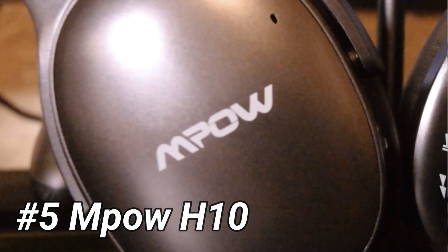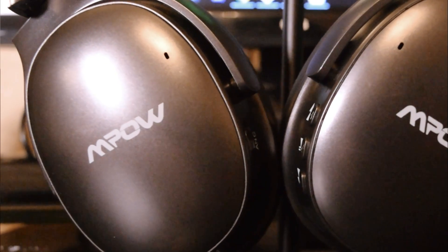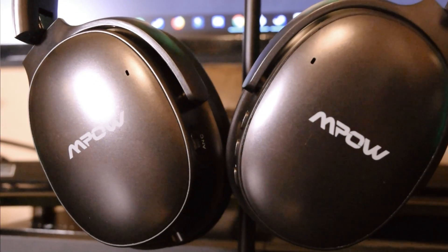With all that out of the way, let's jump straight into this. The number five headphone on this list is the MPOW H10. Don't think that because this is number five that it's a bad headphone — these are my five favorite of all the headphones I've tried, so this is still top five. These headphones come in at 60 bucks, and I've seen them go for as low as 45 bucks on Amazon when they go on sale, so keep an eye out for those discounts.